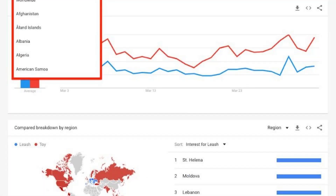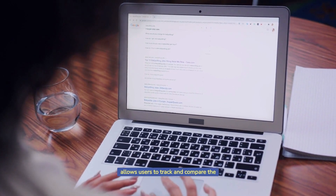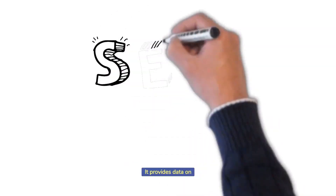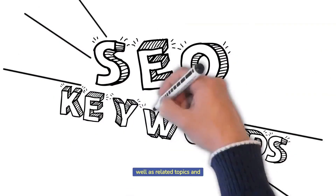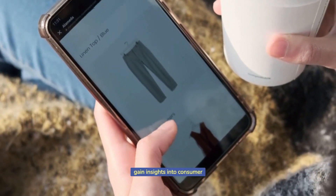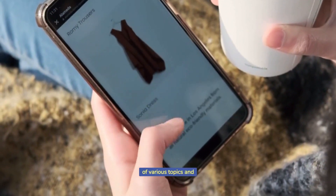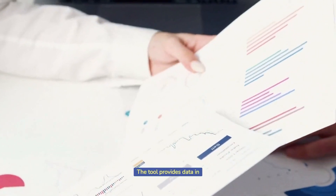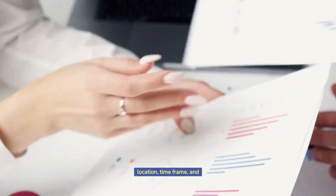Google Trends — Google Trends is a tool provided by Google that allows users to track and compare the popularity of search terms over time. It provides data on search volume for specific keywords and phrases, as well as related topics and rising queries. The tool provides data in the form of charts and graphs, which can be filtered by location, time frame, and category.